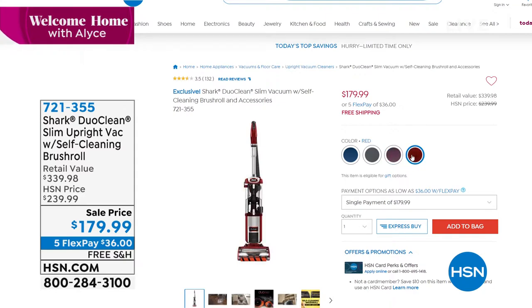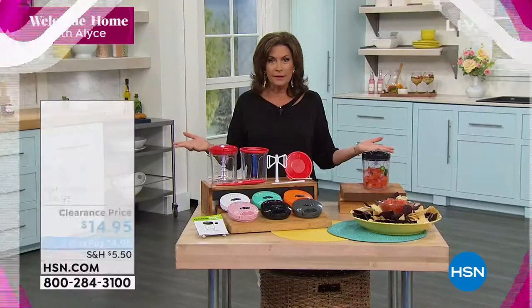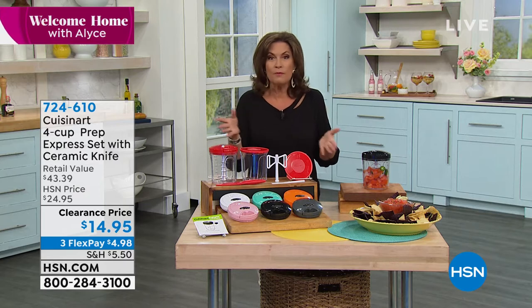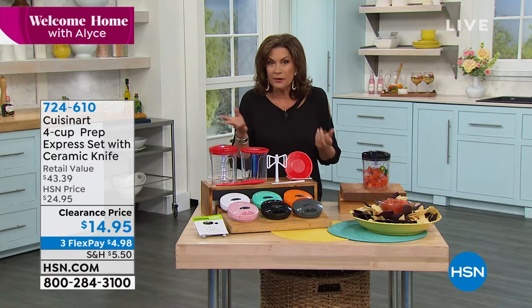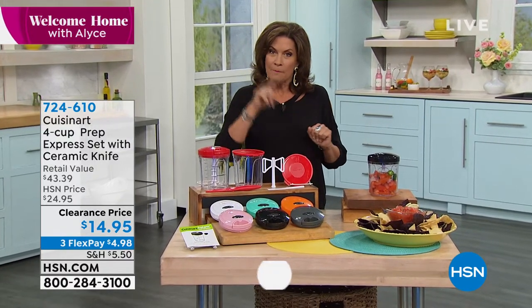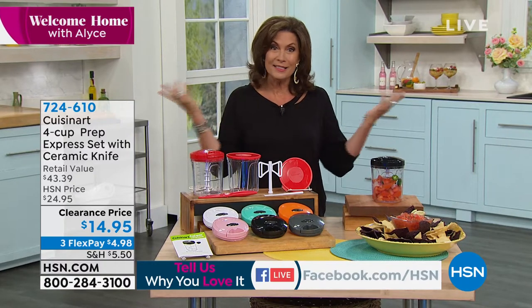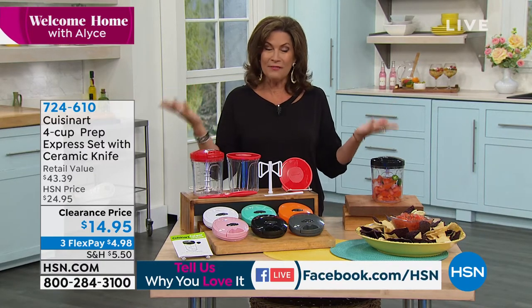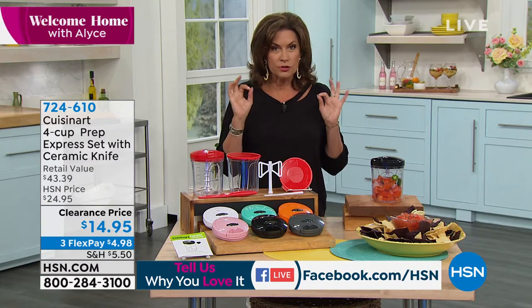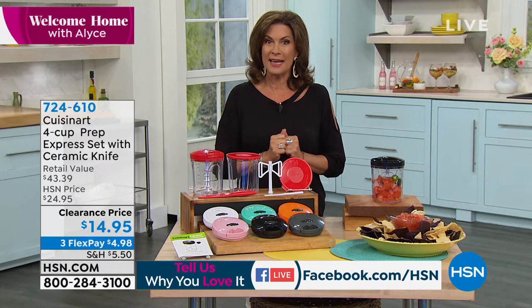We want to remind you that we're just giving away money here at HSN. All you have to do is get social with us on Facebook. Say hi — if you have one of the products, make a comment about it. One lucky person is going to win a $25 gift card right here at HSN just for saying hi. At the end of my second hour, around 12 o'clock East Coast time, we're going to announce a winner.